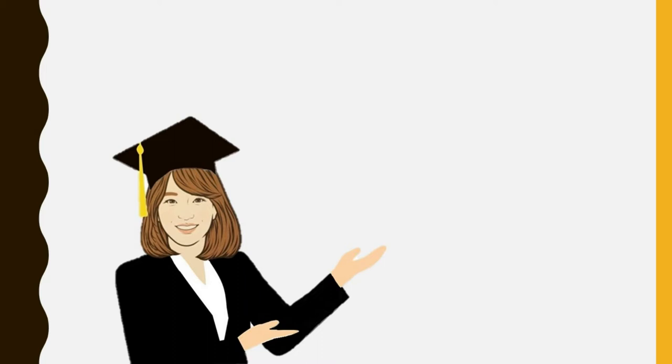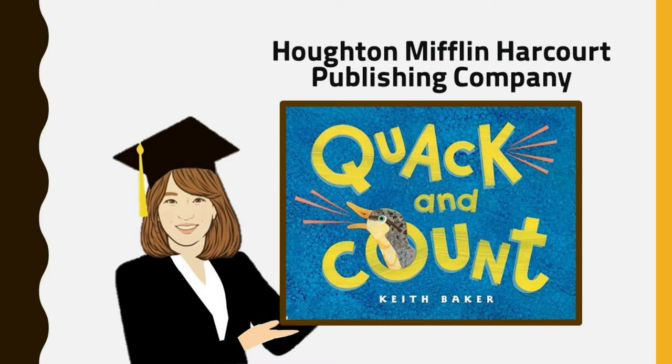Today's story is about seven ducklings playing around as they get ready to fly for the very first time. Are you curious to know what happened? Don't forget to watch all the way through, because when I finish the book, a fun after-reading activity will follow. Are you ready for a story?